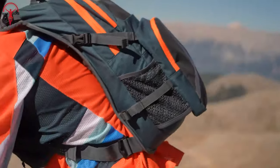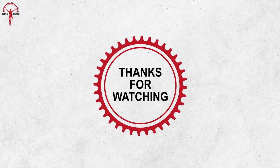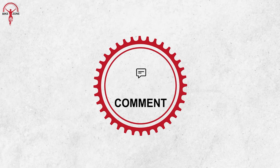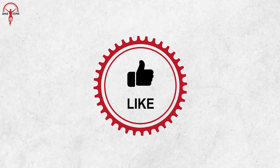So that was our list of the 10 coolest bicycle gadgets and accessories. Thanks for watching! Let us know which one you would pick. We appreciate your thoughts in the comment section and please share this video if you find it helpful. Also, consider subscribing to this channel to help us grow!